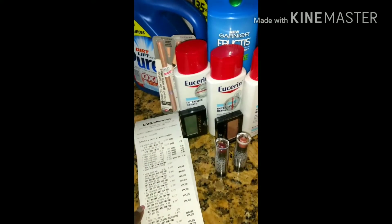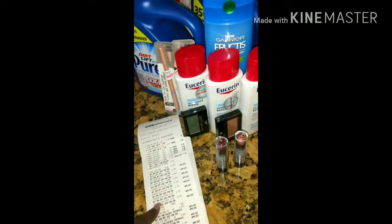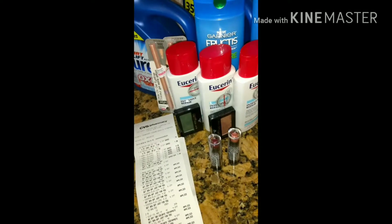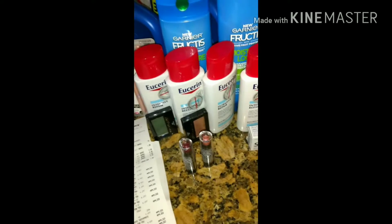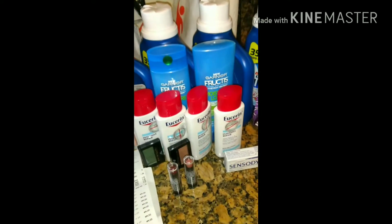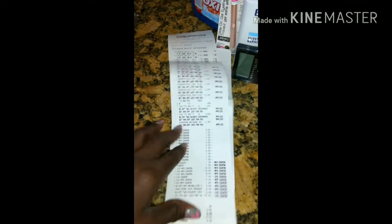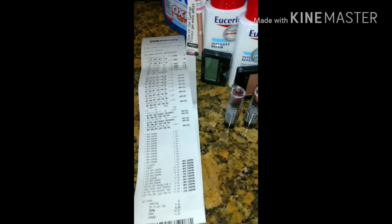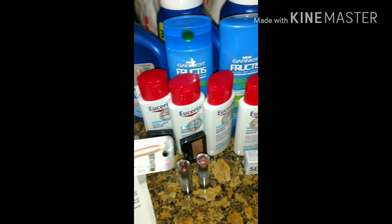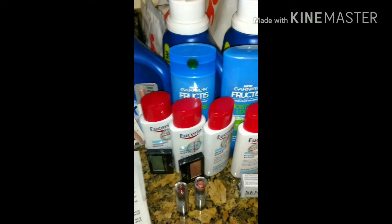The 30% applied to all my Maybelline items, and 30% also applied to the Eucerin. I forgot to mention — I did the Colgate deal as well. Once all of my coupons were applied, I also did the Physicians Formula deal and got $10 back for that.